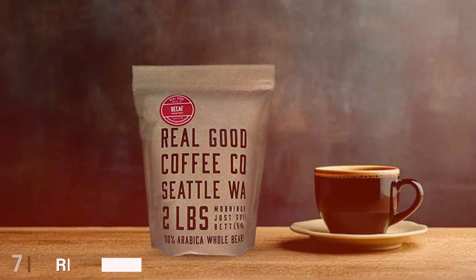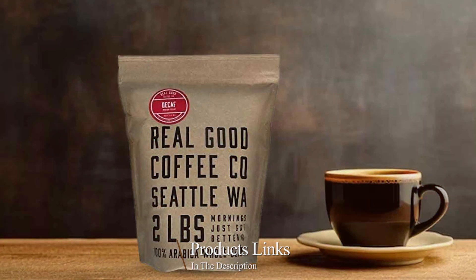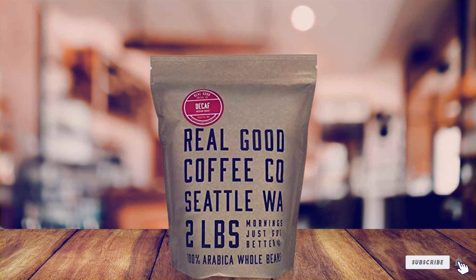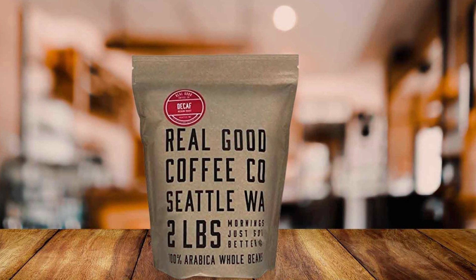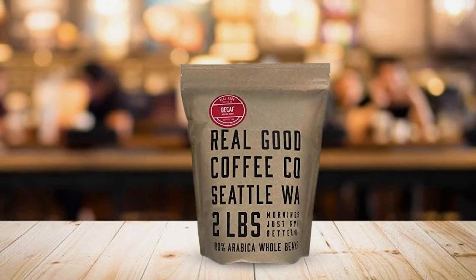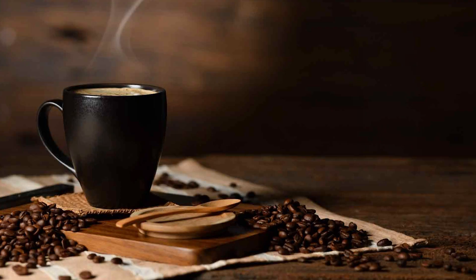Number 7: Real Good Coffee Company's Whole Bean Coffee, where quality meets affordability in every cup. Crafted for discerning coffee aficionados who refuse to compromise on flavor, this premium blend promises a rich and satisfying experience with every sip. Real Good Coffee Company's Whole Bean Coffee comes in a sleek and durable bag, ensuring that your beans stay fresh and flavorful for longer. The whole bean format allows you to grind to your preferred coarseness, giving you the freedom to customize your brew to perfection.